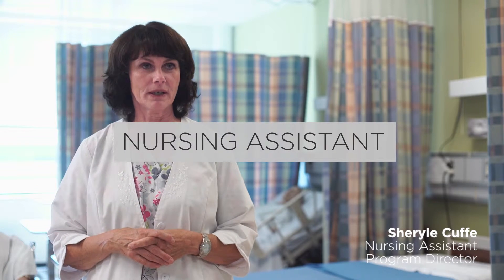My name is Cher Cuff and I'm the coordinator for the nursing assistant program. In the program, what we learn how to do is care for people: dressing, grooming, bathing, and transferring.